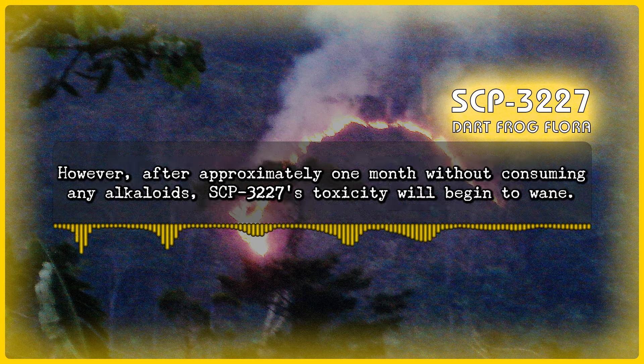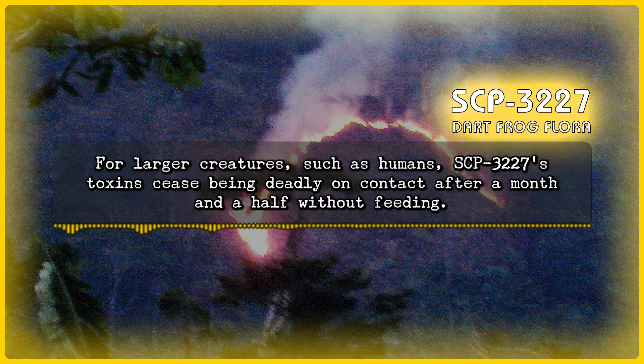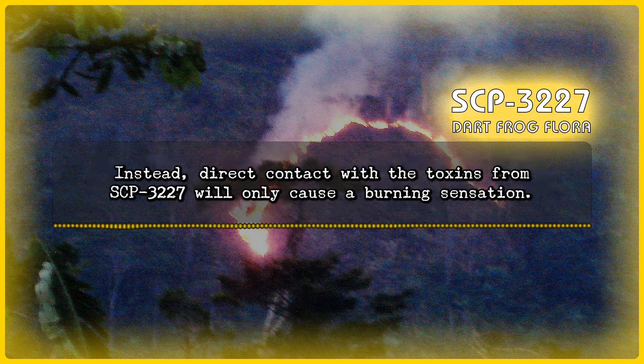However, after approximately one month without consuming any alkaloids, SCP-3227's toxicity will begin to wane. For larger creatures, such as humans, SCP-3227's toxins cease being deadly on contact after a month and a half without feeding. Instead, direct contact with the toxins from SCP-3227 will only cause a burning sensation.